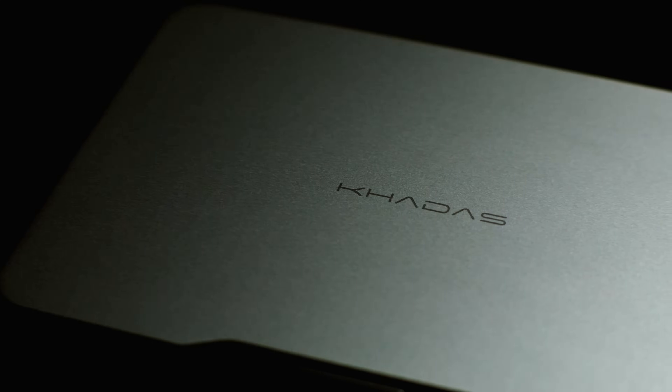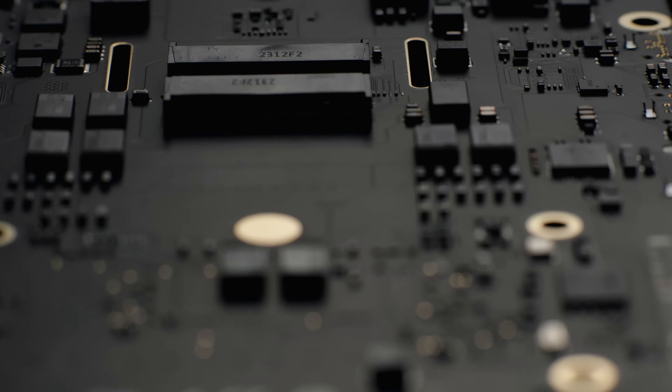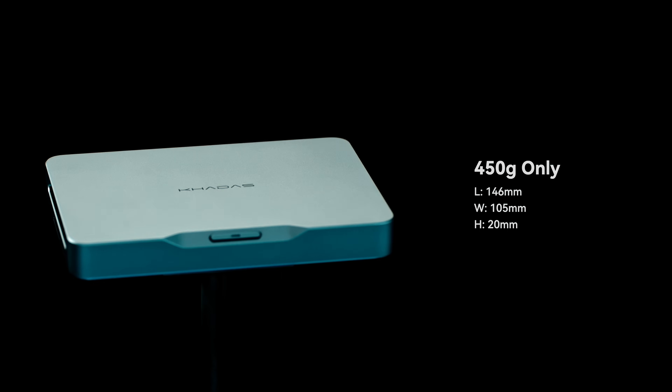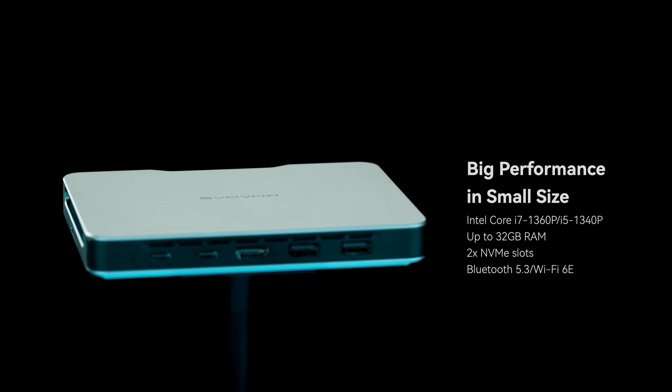Imagine a computer that could defy the laws of convention, merging power and portability seamlessly. A device that blurs the lines between convenience and performance, creating a symphony of possibilities. Enter Kadas Mind, the embodiment of your wildest visions — an exceptionally tiny and versatile computing unit that dances to the rhythm of your imagination.